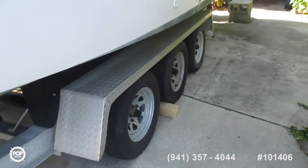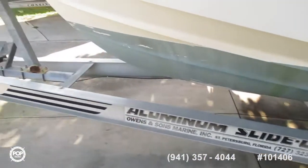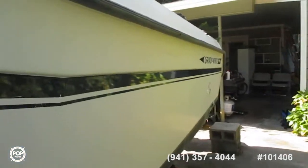Seems to be in fair condition for its age. The trailer wheels — the trailer's an aluminum slide-on. We can find spaces here, so if the camera goes out of focus, it's because I'm screwing around bushes.